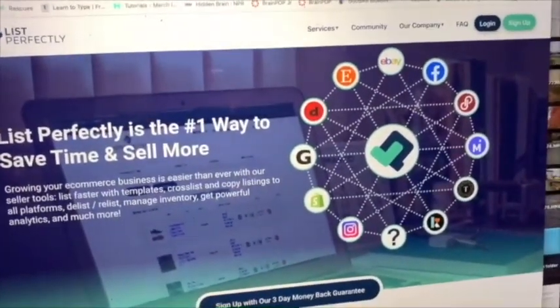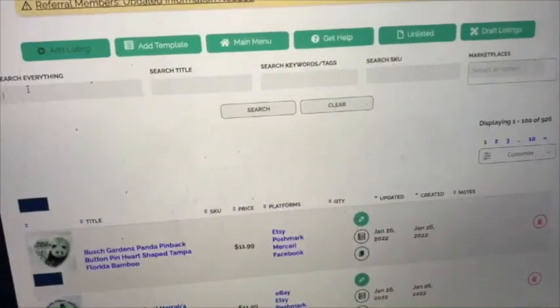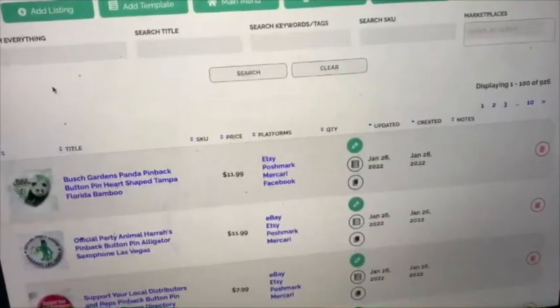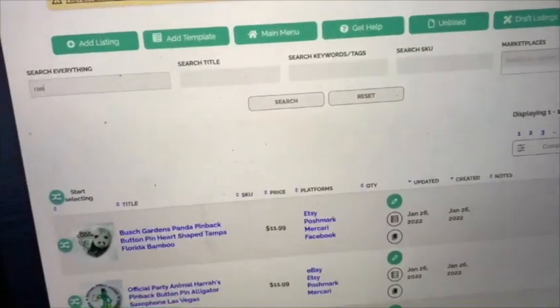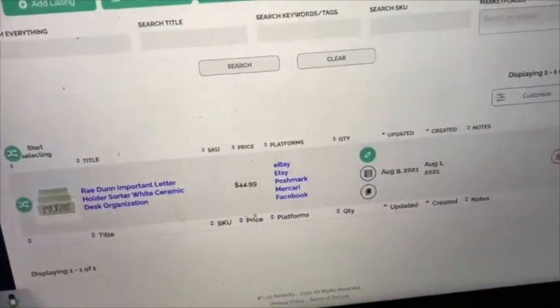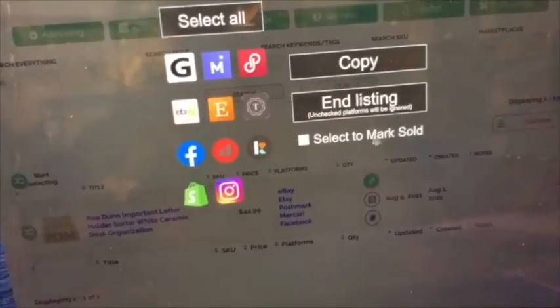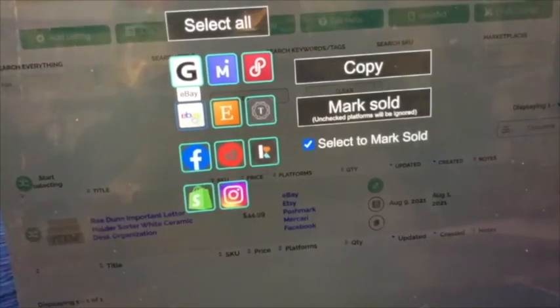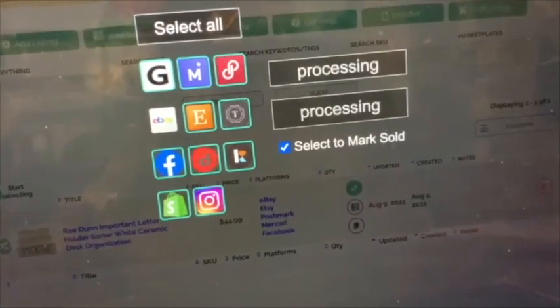I wanted to show you how I use List Perfectly, because that Rae Dunn just sold. I log in, go to my listings — items are listed across multiple platforms — and I type in 'Rae Dunn' to search through all my listings. It pops up and you can see it's on eBay, Etsy, Poshmark, and so on. It sold on eBay, so I click the item, select 'Mark Sold,' deselect eBay since I don't need to mark it there, and it marks it sold across all the other platforms automatically. Super easy.